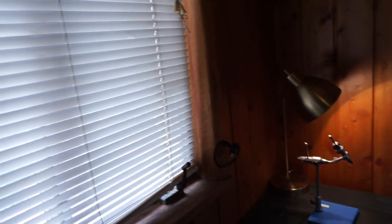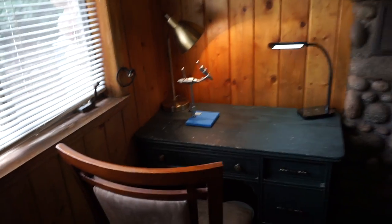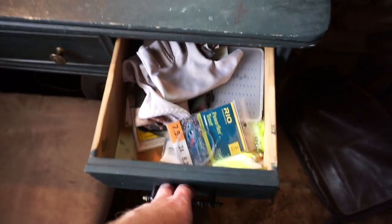We can open up the blinds — there we go, got a little light. I can use these drawers here for some organization, for extra stuff that doesn't fit on the peg board. I can use these drawers here, which I kind of just threw some stuff into right now. I need to organize it.